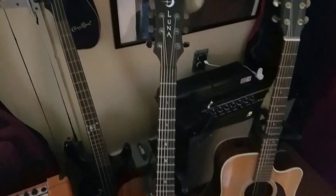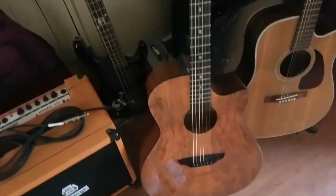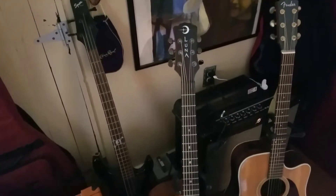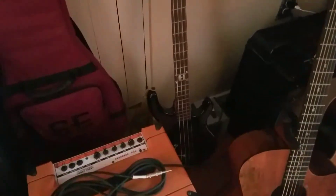I got this Luna acoustic a little more recently. It was a cheap guitar as far as price, but it sounds really good. I've had that for a while. Orange Crush 50-watt bass amp and an old bass to go with it that my friend gave me, and another bass there.